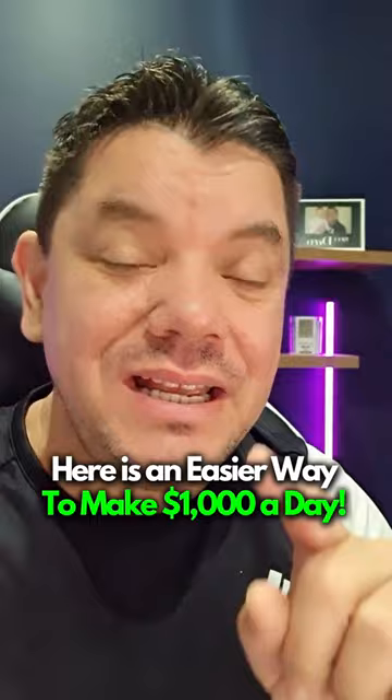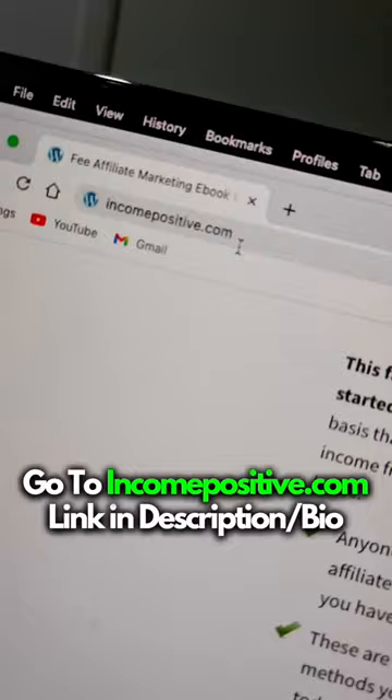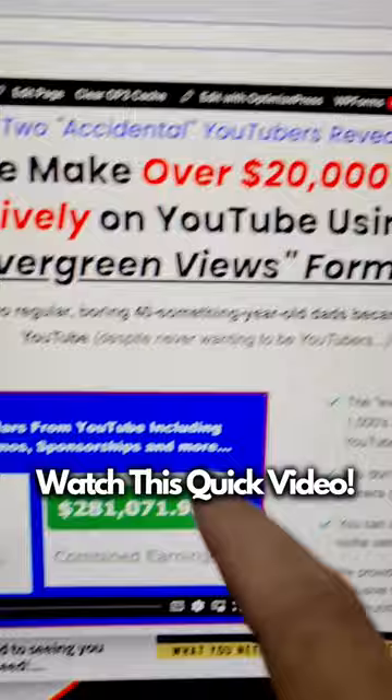Now, if you want to know an even easier way to make money online, do this. You can see here that just on the 5th of March, I earned over $1,200 with this strategy. All you need to do is go over to incomepositive.com, linked in my description, and click onto this video, which is going to show you how we make over $20,000 a month. And I'm even going to send you my ultimate affiliate marketing guide absolutely for free.